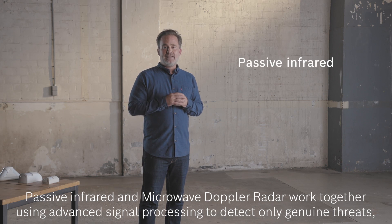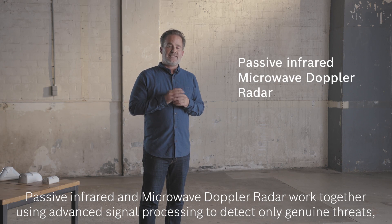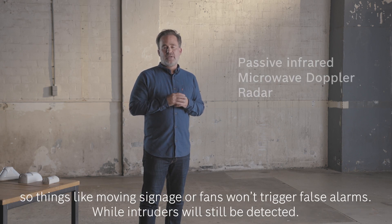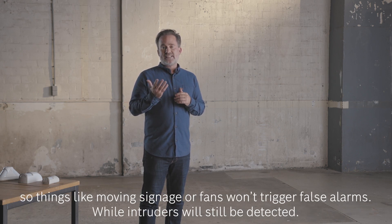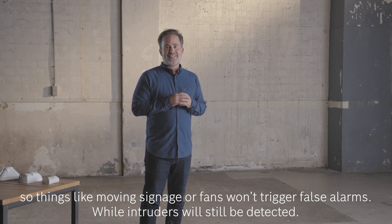Passive infrared and microwave Doppler work together using advanced signal processing to detect only genuine threats, so things like moving signage or fans won't trigger false alarms, while intruders will still be detected.